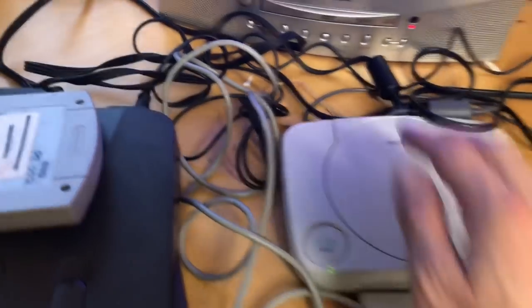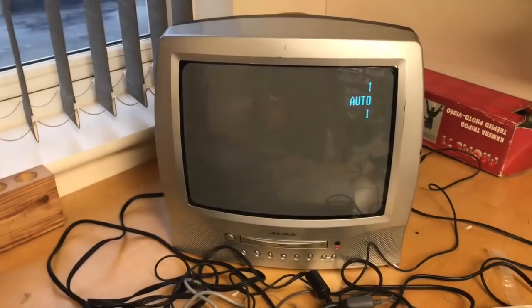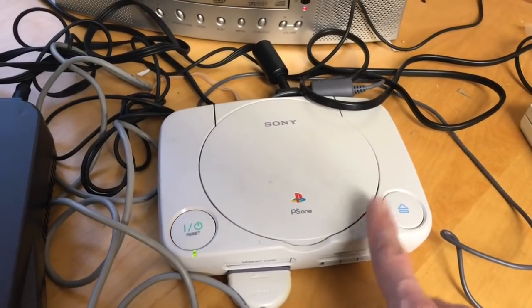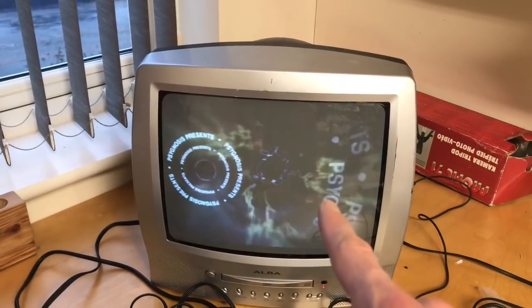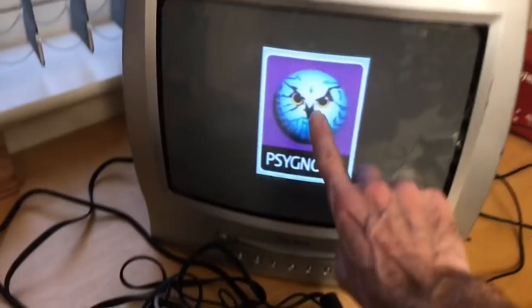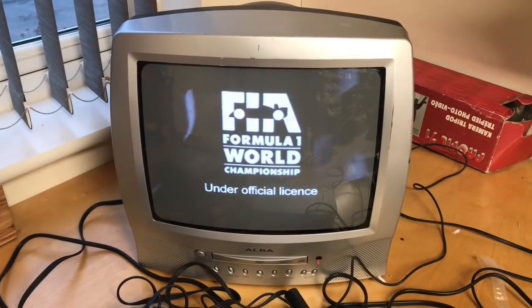Let's see if we get any joy from this — just checking it's on the right channel. I tend to find with PS1s, touch wood, I rarely have an issue. It's the same with N64s — they're fairly bulletproof. It's not the same with PS2s; I have loads of bother with PS2s. There's a start screen — Psychosis! I used to love Psychosis back in the 80s and 90s. And Formula One — that seems to be functioning.